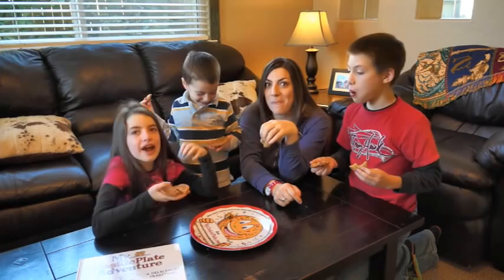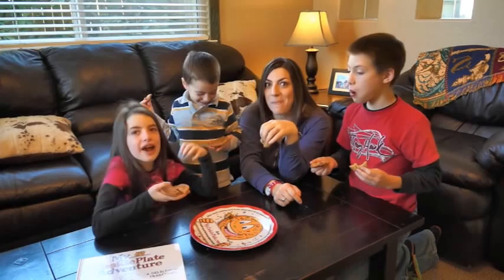Whether for a holiday, special occasion or just for fun, sharing MyCookiePlate is truly a delicious tradition. Start your adventure today!